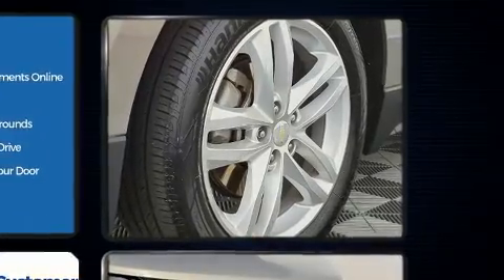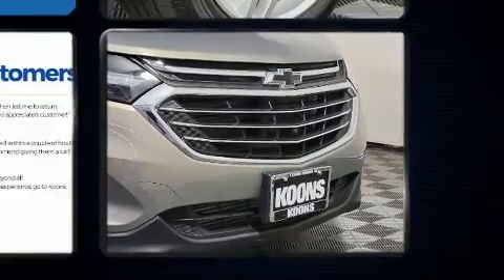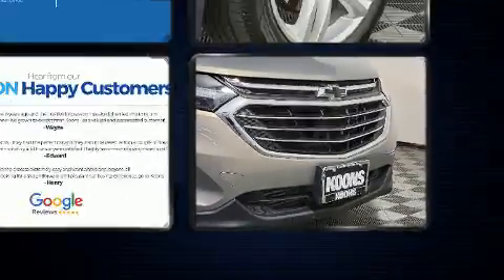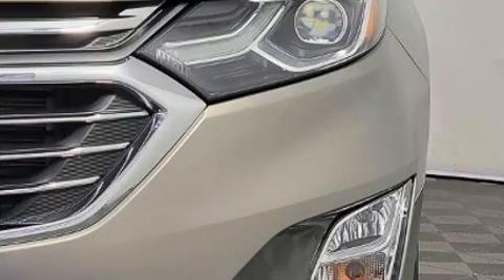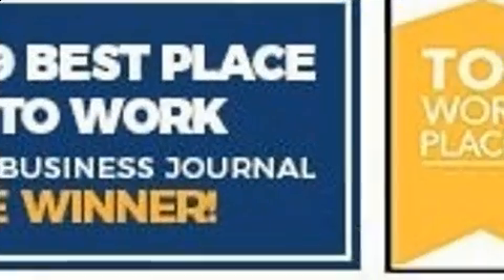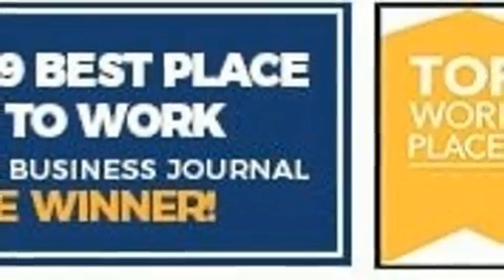Top features include heated front seats, power front seats, a blind spot monitoring system, heated steering wheel, lane departure warning, a trailer hitch, and power windows. Features such as automatic climate control and leather upholstery prove that economical transportation does not need to be sparsely equipped.